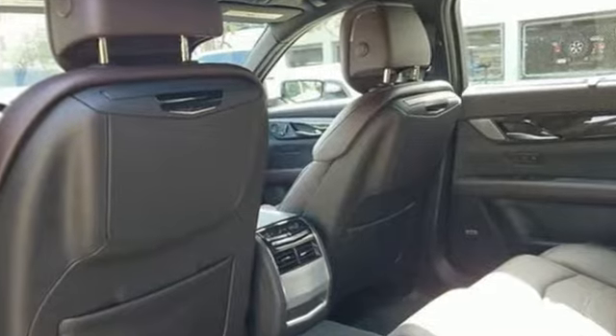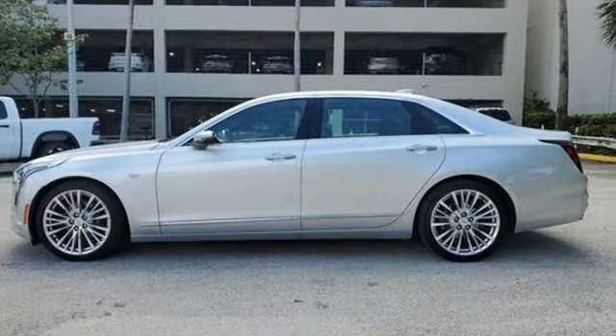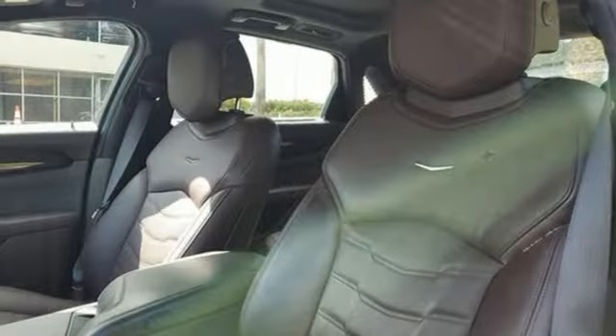Integrated navigation system with voice activation, multi-zone climate control, Wi-Fi hotspot, hands-free liftgate, V6 engine, all-wheel steering, streaming audio.